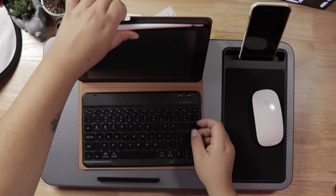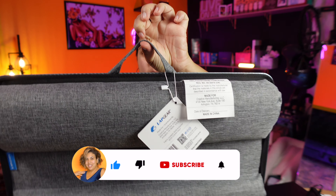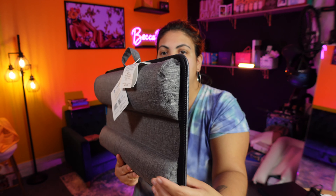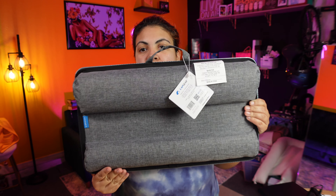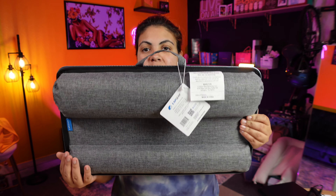I also love that it has a handle, so it makes it easy to travel around the house. It has two little foam pieces so it lays comfortably on your lap, and it creates airflow — because laptops can get hot, so I like that it has this piece in the back to give your computer or tech gear some airflow.